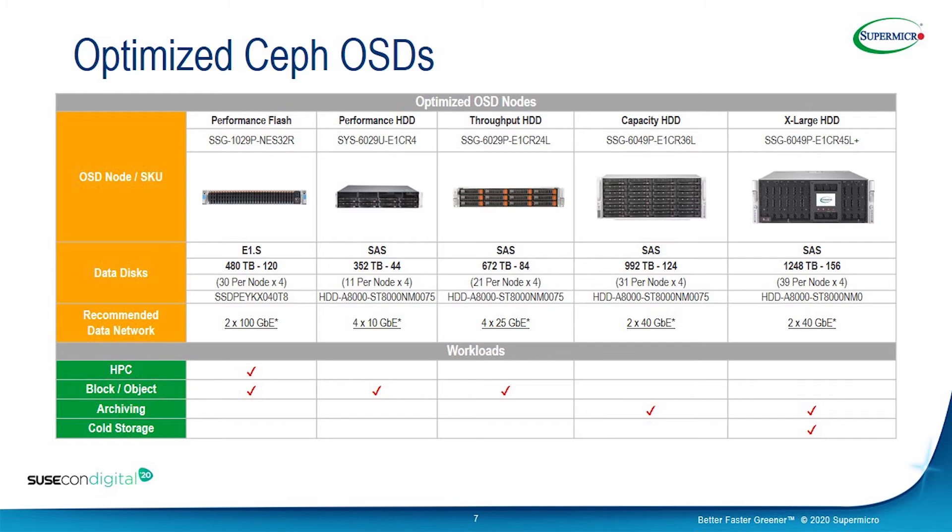The performance HDD flavor gives us around 352 terabytes, using SAS drives with a 4x10G network, and perfectly fits structured block and object workloads. The next one is throughput, which has similar characteristics — also fitting block and object workloads — but uses a 4x25G network to maximize throughput.